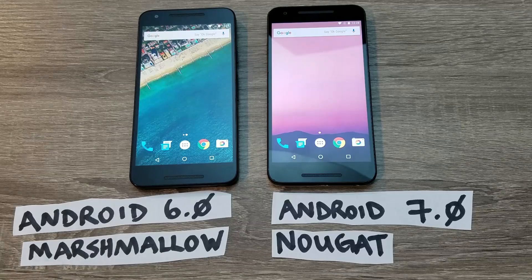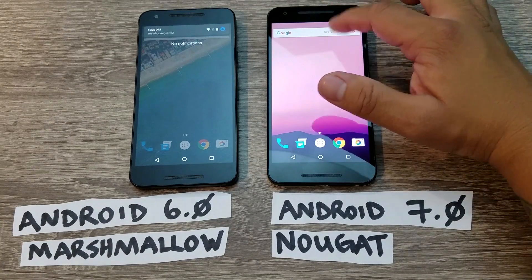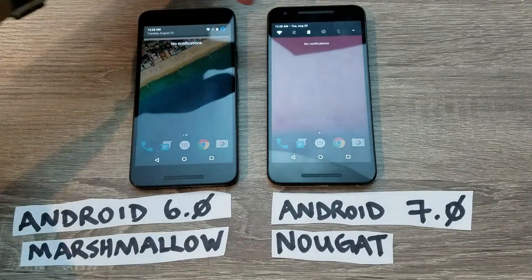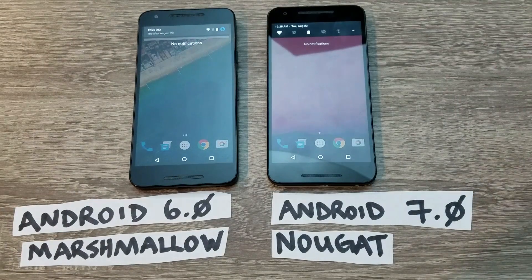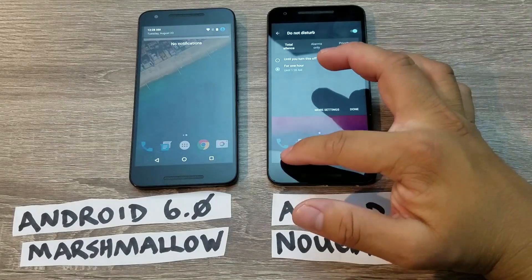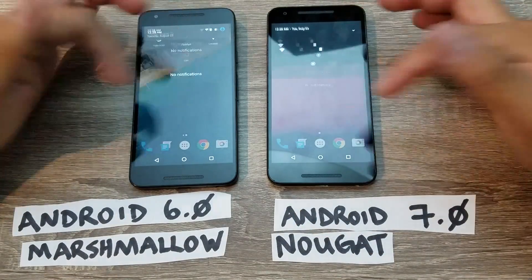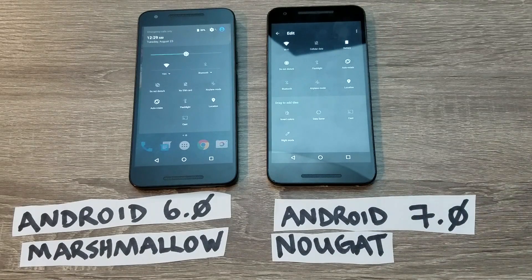When you swipe from the top down on Marshmallow, you get the time, the date, and any notifications. On Nougat, when you swipe down once, you actually get a quick toggle bar — you can toggle Wi-Fi, the flashlight, Do Not Disturb, and so on. When you swipe down again, the menus look a little different as well. On Nougat, you're also able to edit your quick toggle icons.